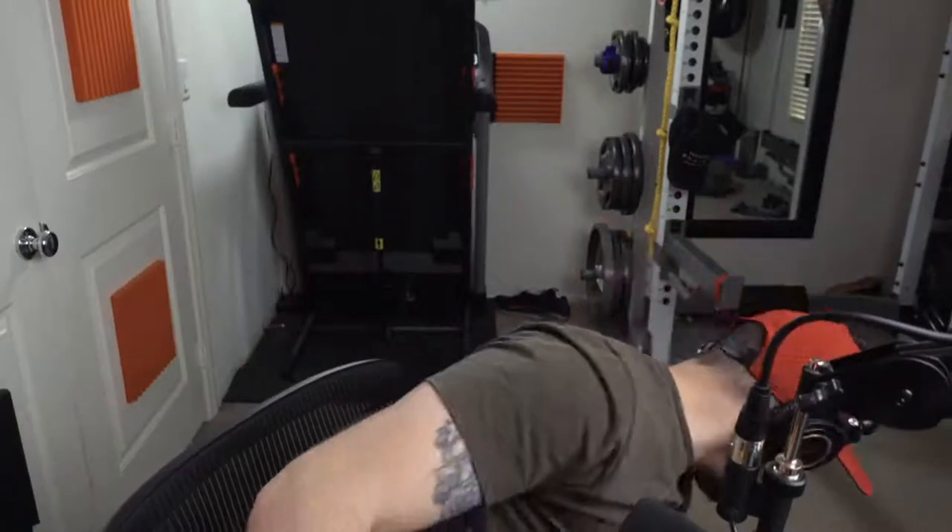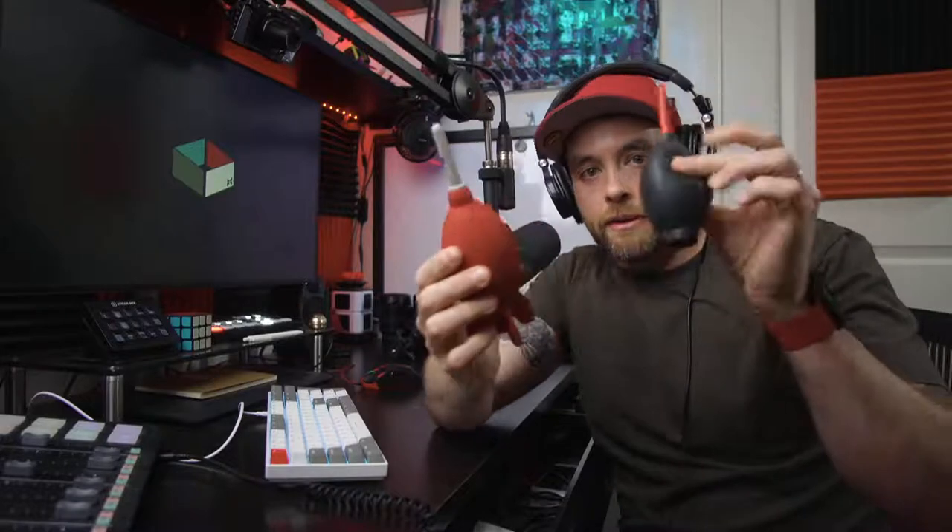Number two is this little guy — a rocket blower. These things are great especially if you shoot mirrorless. Unlike DSLRs where the sensor is behind a physical mirror, a mirrorless camera's sensor is right there, so when you change lenses you're much more susceptible to getting dust and debris on the sensor. Almost every time I change my lens I do a quick blow on the sensor and sometimes into the lens too, just to make sure any debris gets out. I keep a small one in my travel bag and a bigger one at home.